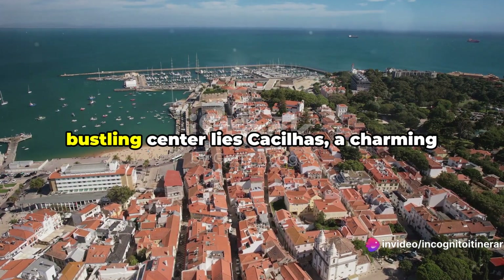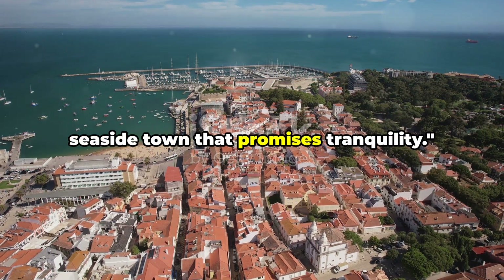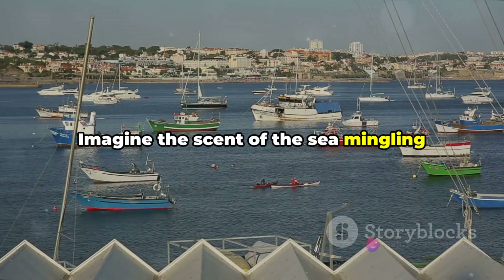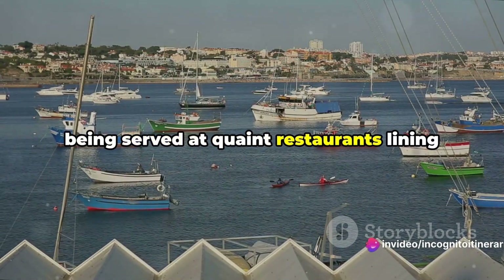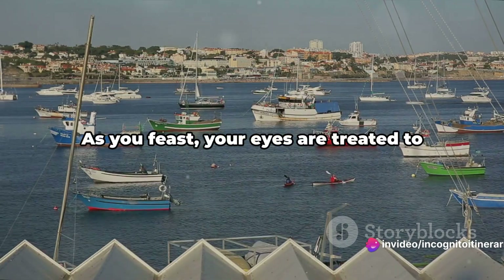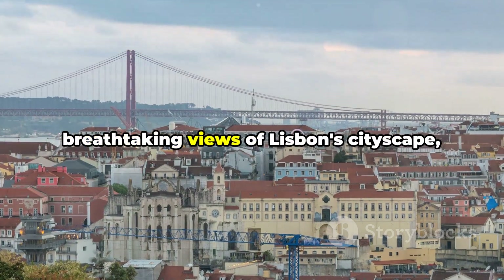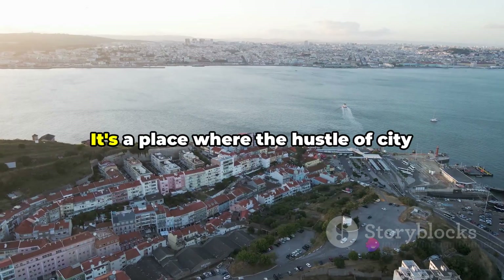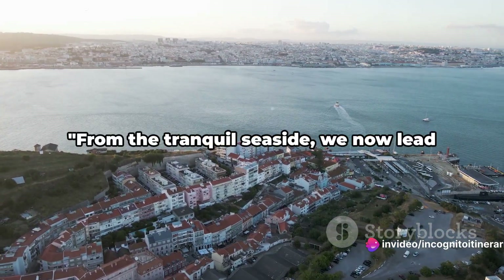Just a ferry ride away from Lisbon's bustling center lies Cacilhas, a charming seaside town that promises tranquility. Imagine the scent of the sea mingling with the aroma of freshly caught seafood, being served at quaint restaurants lining the picturesque waterfront. As you feast, your eyes are treated to breathtaking views of Lisbon's cityscape shimmering across the river. It's a place where the hustle of city life feels a world away, and serenity is your only companion.